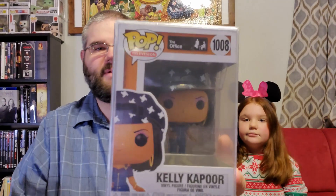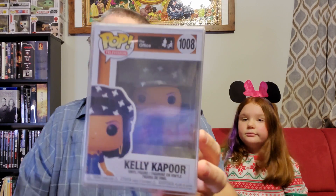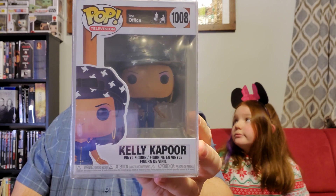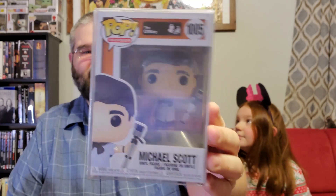The next one — do we have this one? Yes, we do have this one. This is Kelly Kapoor, and apparently we have this one already as well. It's very possible we may have all of these — I didn't realize it. So Kelly Kapoor will also be for sale on the eBay store, and I'm pretty sure I see this one up there as well: Michael Scott as Survivor Man.